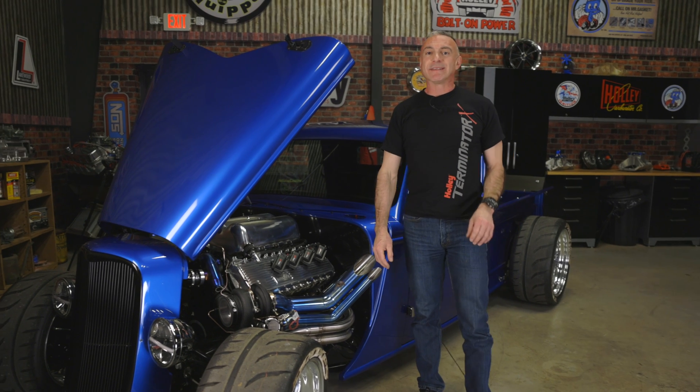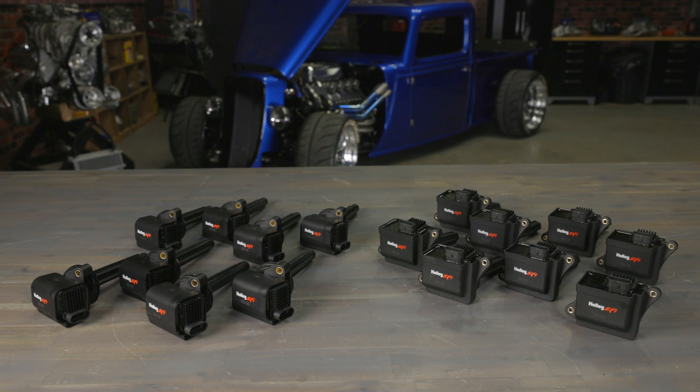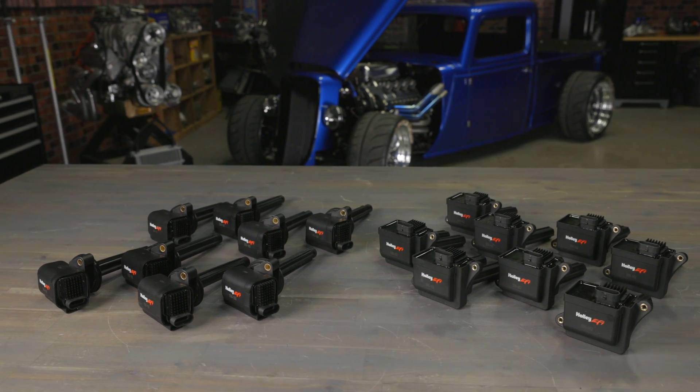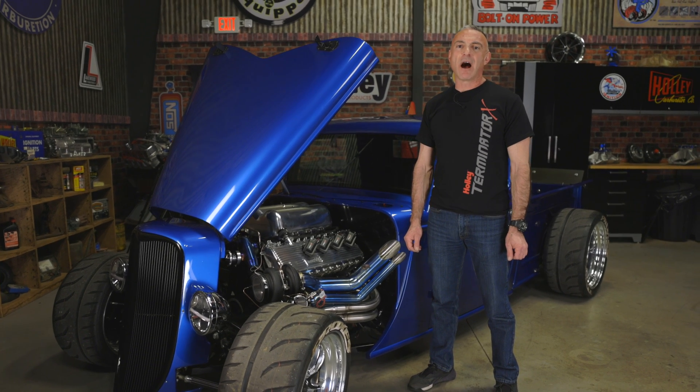These smart coil kits are compatible with 16 volt batteries for maximum coil output. With 50,000 volts and 150 millijoules of spark energy at the plug, you can bet on Holley's smart coils to light the fire in your Coyote or Hemi. Check out more of Holley's race proven products at Holley.com.